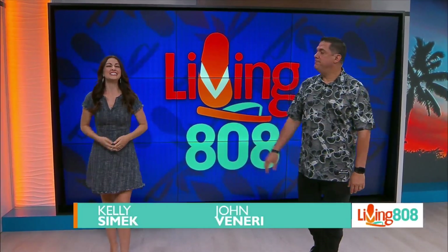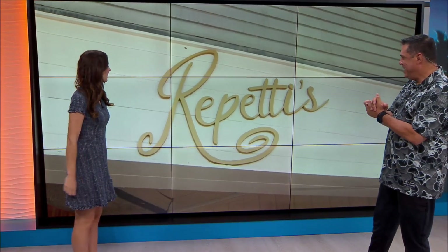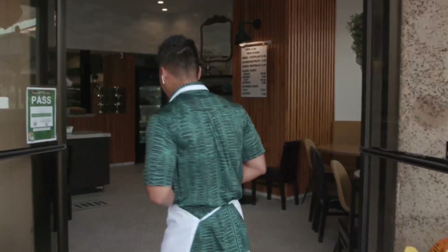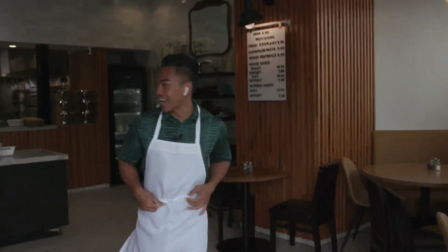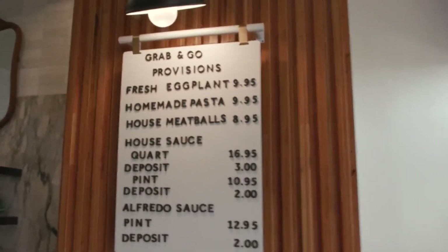Welcome back to Living 808 and Hawaii's Kitchen on the road today — it's Jersey style pizza at its best. Mikey is there live from the new Repetti's over in Hawaii. That's right, Repetti's Pizza and Provisions, and he's got an apron on because he's going into the kitchen to introduce us to Hatch Clark, the owner.